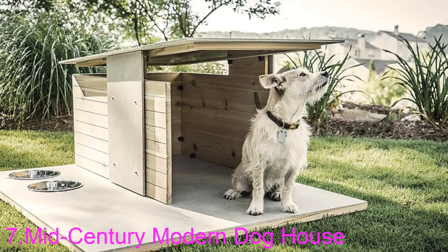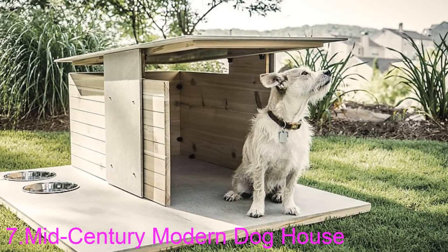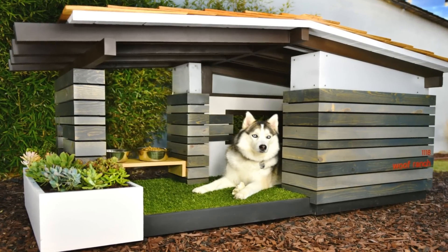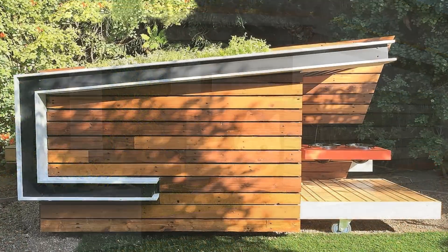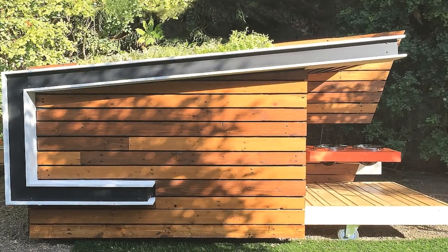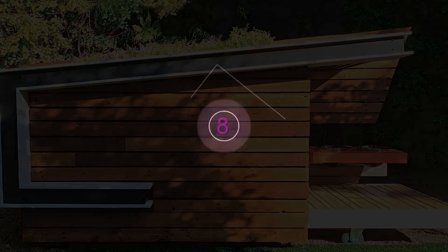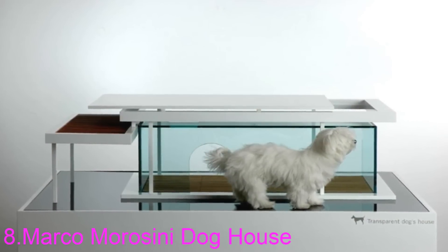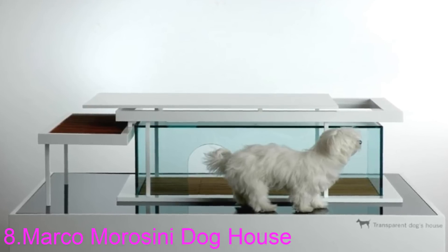Number seven: the Mid-Century Modern Dog House. With a flat roof and cool mix of materials, this dog house by Pyramid Design Company hits all the right mid-century modern notes. It's perfect for the mad-men-loving, design-forward pet owner.